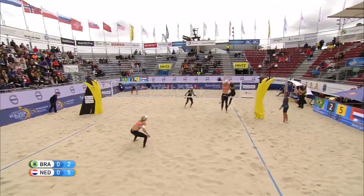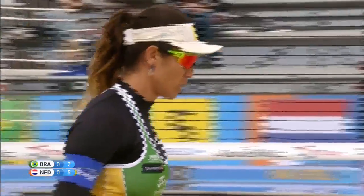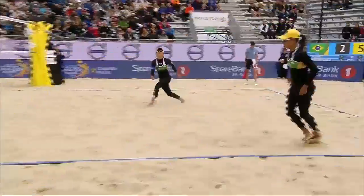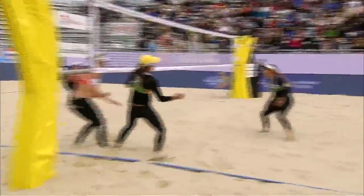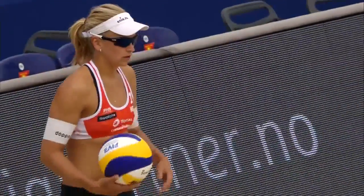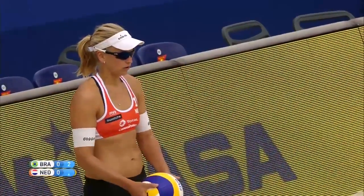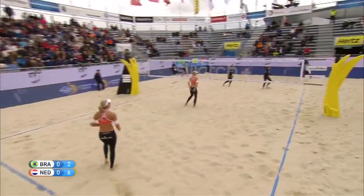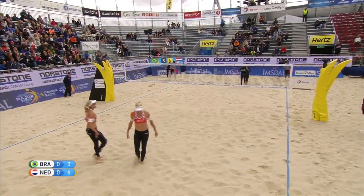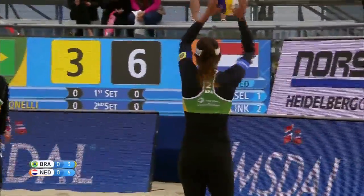Juliana now on the attack for Brazil — and there you see that six-foot Meppelink using all of her height to shut the ball out. Great block for Holland. The ball was set a little too tight for Juliana — you've got to leave it about two to three feet off the net so the ball doesn't get close to the blocker. A big power jump serve attempt, spinning all the way through but not quite in the court. Side out for Brazil, still trailing Holland by three.